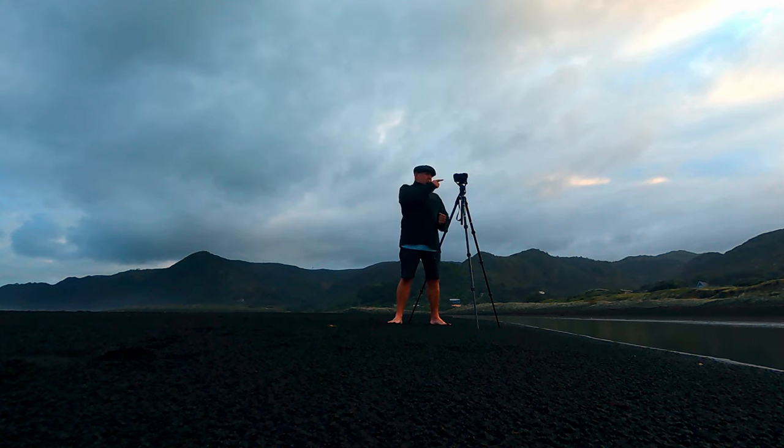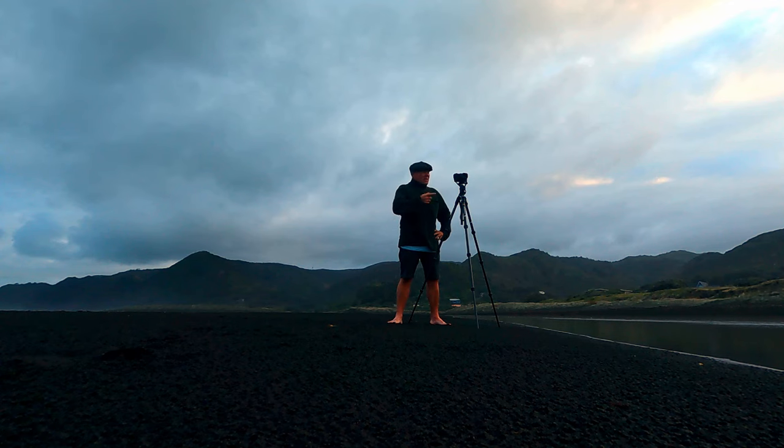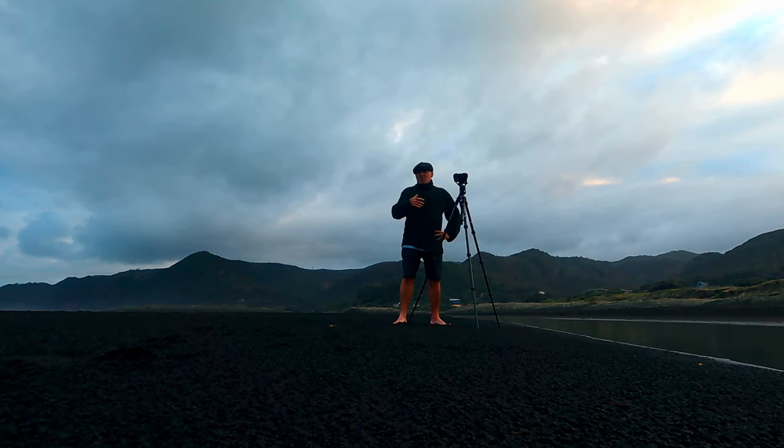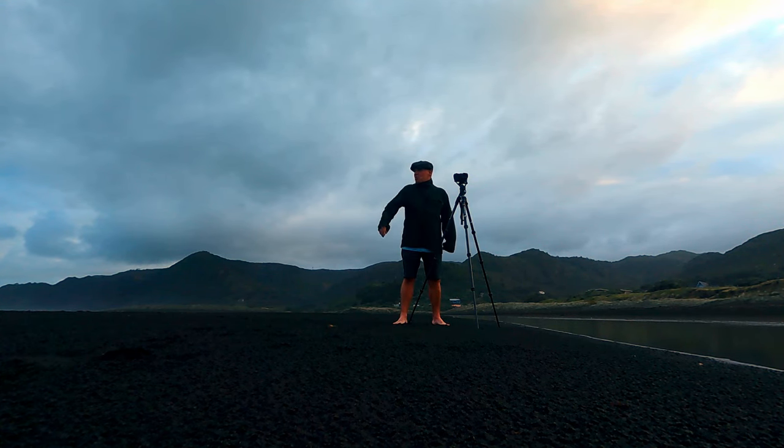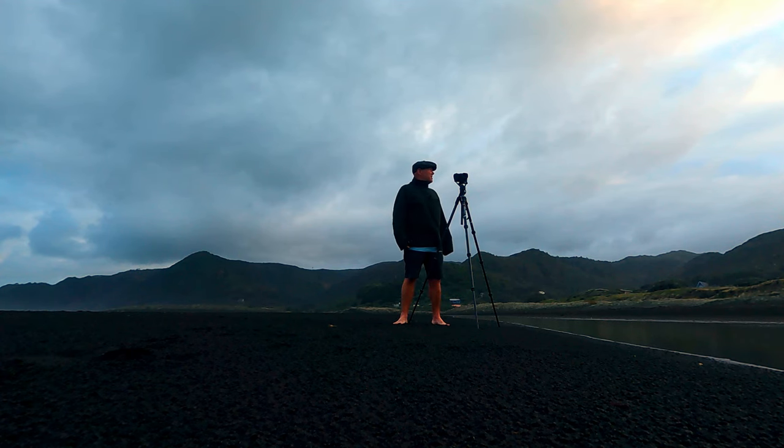Just a quick word on settings: at the moment ISO 50, F11, giving me around about a 20th of a second. I've got it on a two-second timer just to eliminate any motion blur or shaking because it is a bit gusty. It's a bit windy down here. Looks like we've got a bit of a storm coming in on the horizon as well.